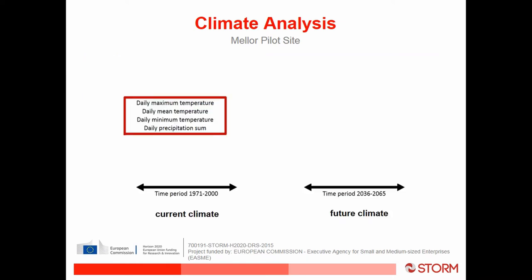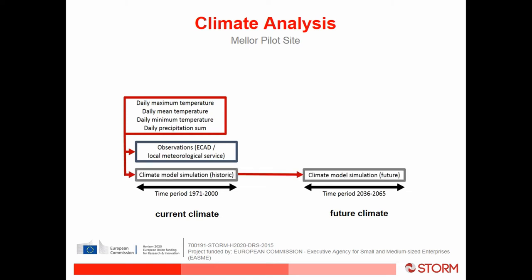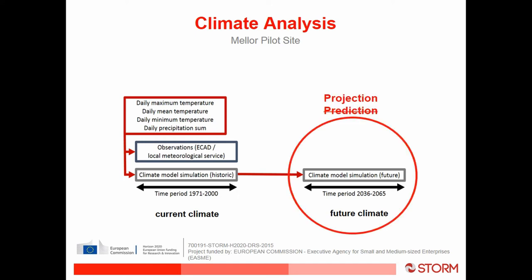They obtained data from the Met Office for the Manchester airport region from 1971 to 2000 and used that as our baseline. They ran a climate model simulation on the historic data to confirm it was correct, then ran it into the future for the middle of this century. They asked me to include this because it's important to get across to site managers that it's just a projection and not a prediction.